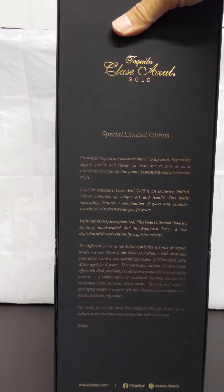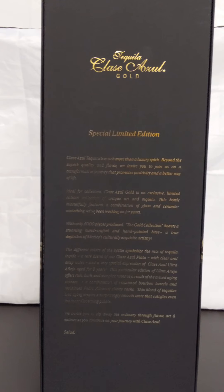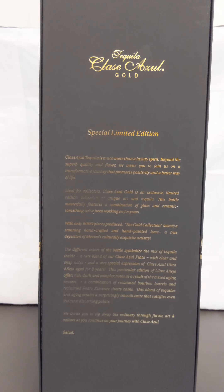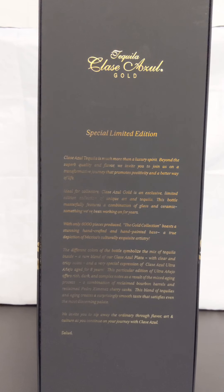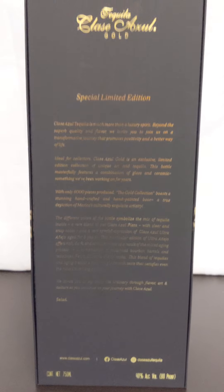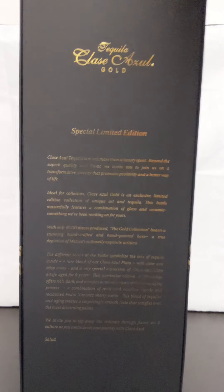Let's bring this in a little bit to the back. We have the story of this tequila — let's zoom in and get it a little bit in focus. It says Tequila Clase Azul Gold, Special Limited Edition. We're going to be reading a little bit from the actual website — basically what's on the back of this box. Down at the bottom, just some of their social media networks and channels onto the side.